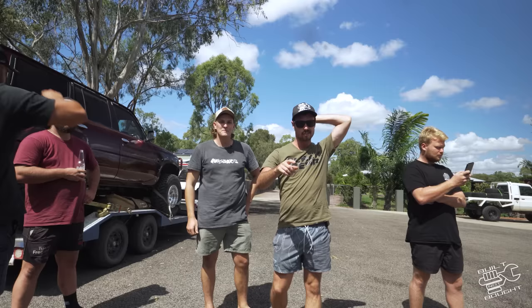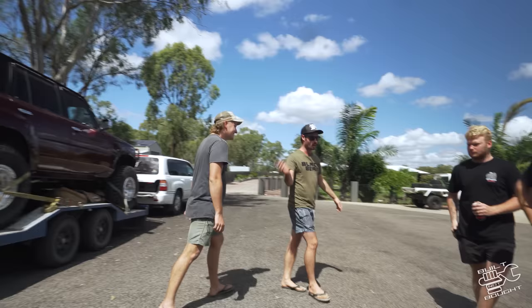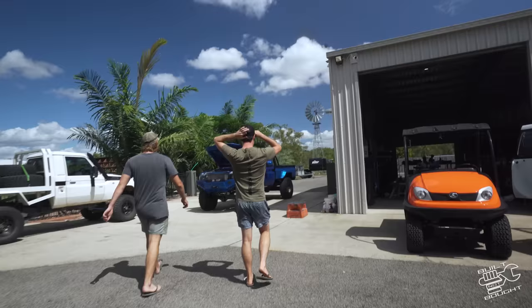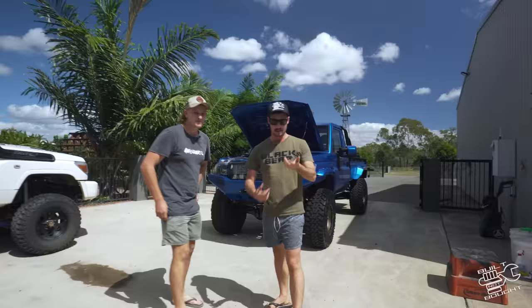We're here with a bunch of guys at Matt's place and we're on our way to Rocky Nats. I'll drop a link below to that video, but I thought I'd make this one separate because it's not even been six months since we filmed his car. Have a look at this - he's changed the whole thing: different color, different motor. It's basically a new car.